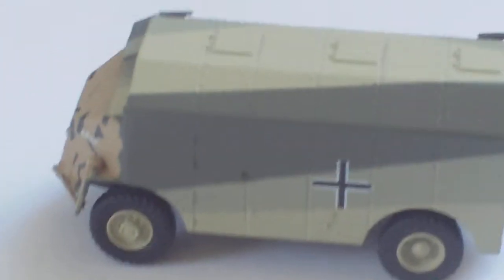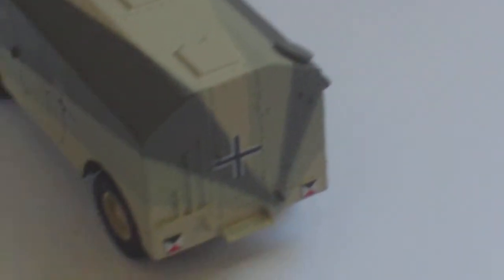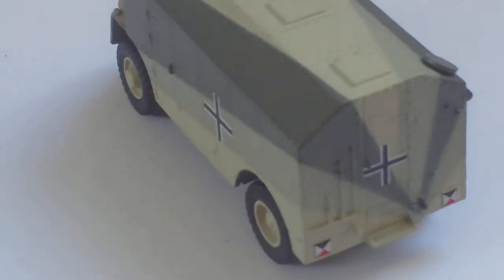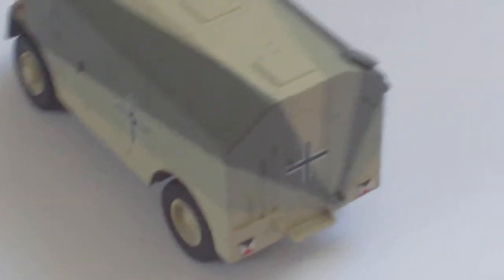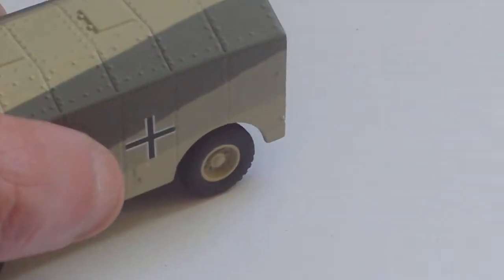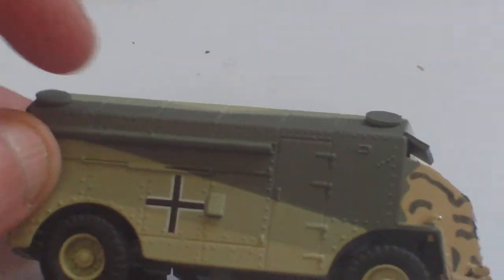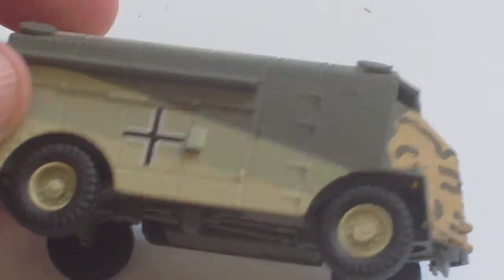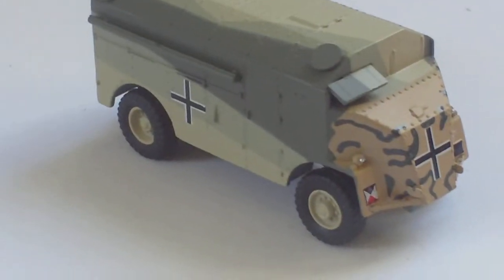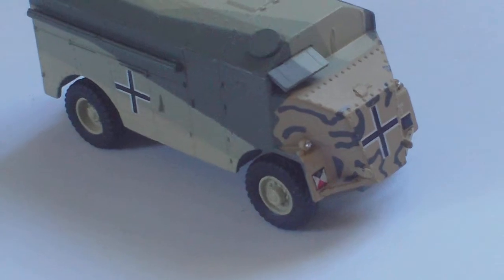There was also a six-wheeled version, which I think was modelled by Dinky back in the 1950s. But again, a really nice little addition to the collection — certainly an unusual model. A lot of model makers haven't done this particular model, but it's nice to see it. It does very well in 1:76 scale, and the little tent awning is moulded on the side with all the hinges and panel detail.